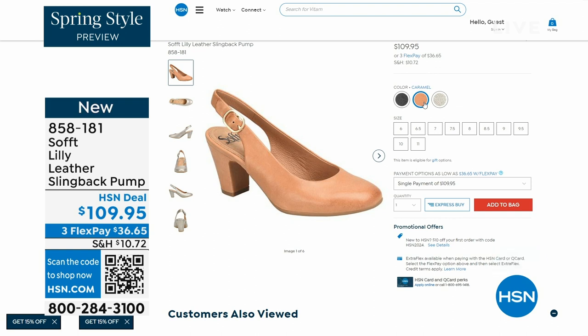If you need a great heel that's not too high, this is it. I always say anything less than three inches high is something that you can really do a lot of walking in. Enjoy these — 858-181 is the item number.